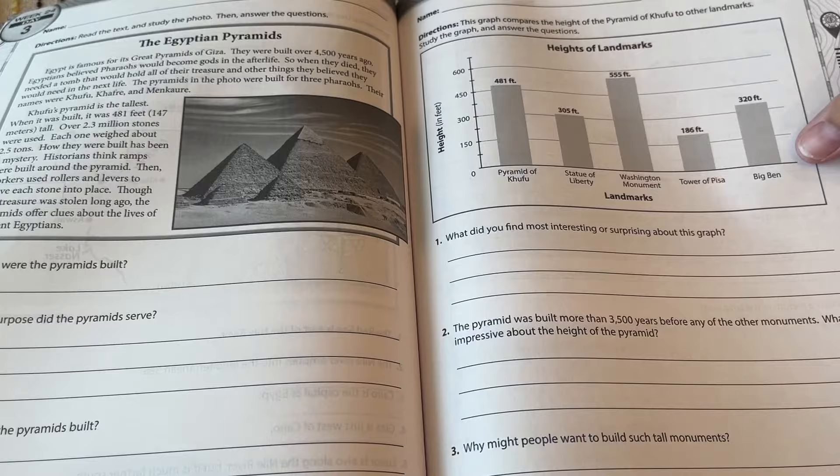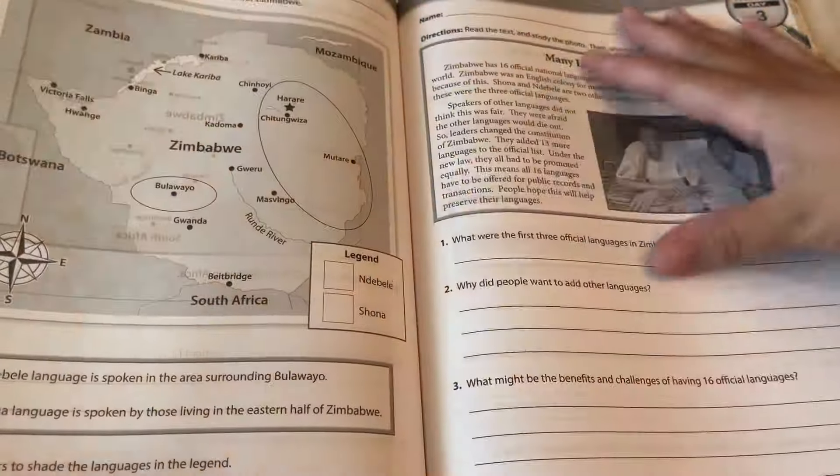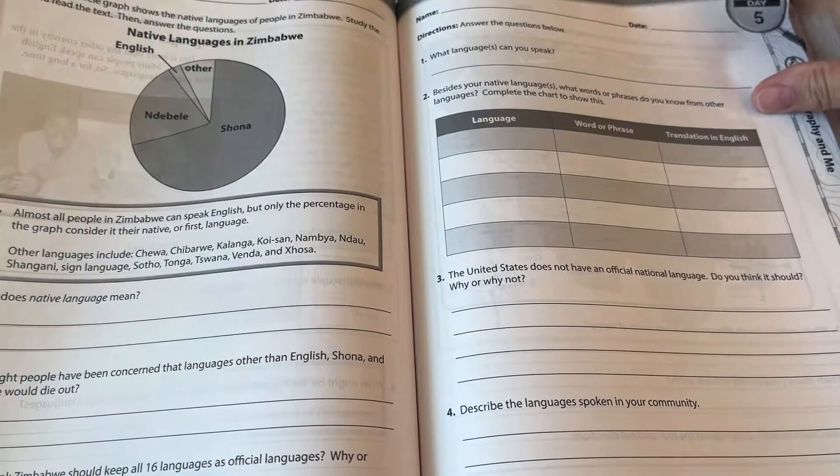I love the chart work they do on day four. They use different types of graphs — there's a pie graph here, and they had bar graphs before.